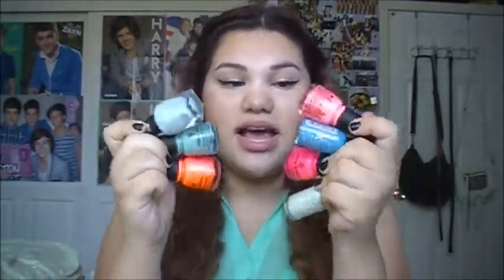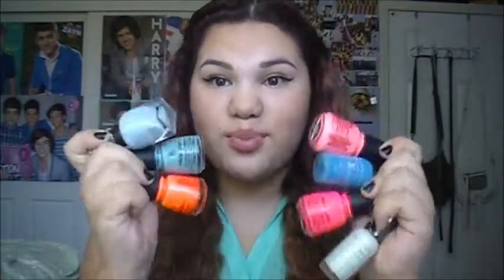Next are bright pastel nail polishes. I love these kinds of nail polishes — which is ironic because I'm wearing black right now since I got tired of wearing all of these. But I love bright neon nail polishes.